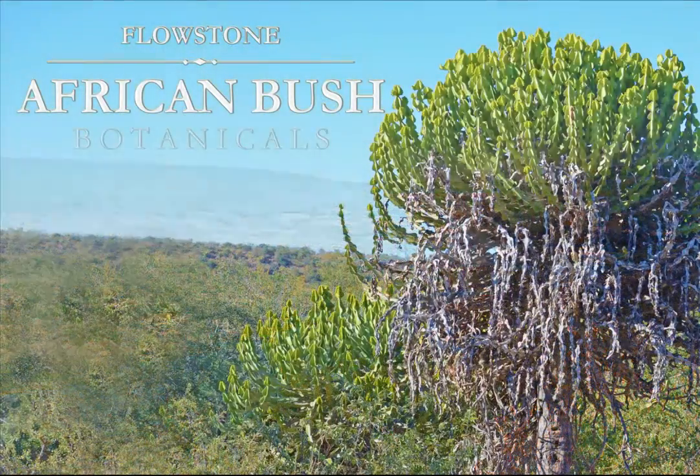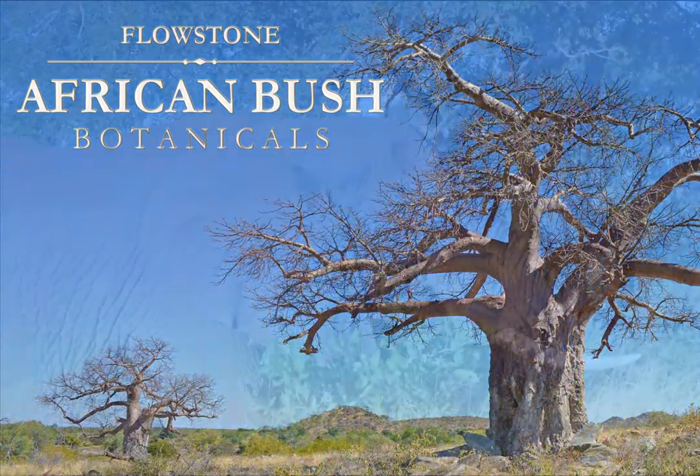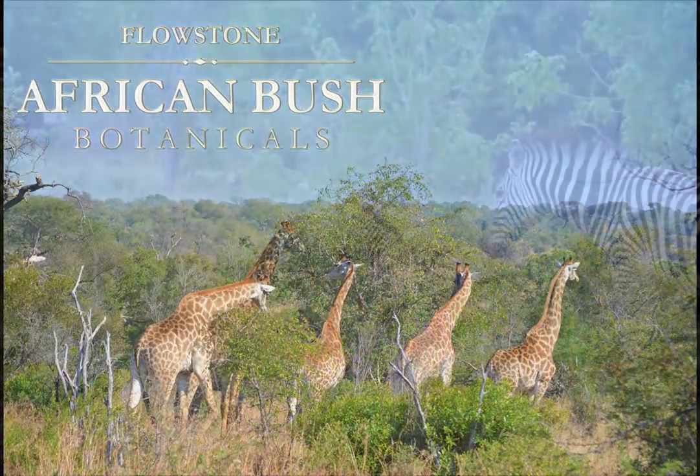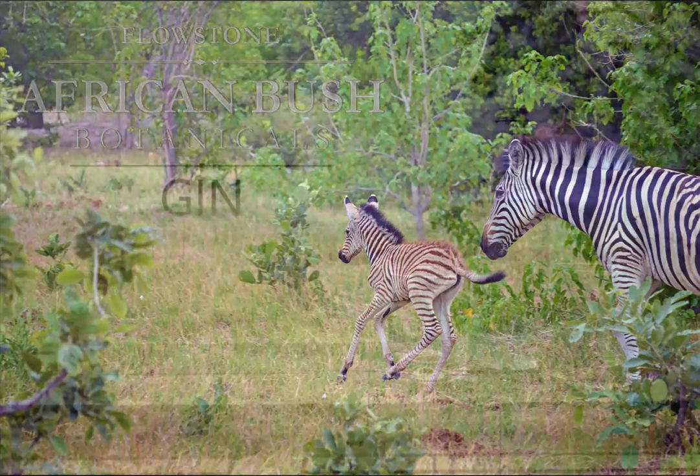For millions of years, this landscape has given life to incredible exotic botanical diversity, fostered the evolution of amazing animals with unique adaptations to survive on the fruits, berries, roots, and blossoms of the African bush.